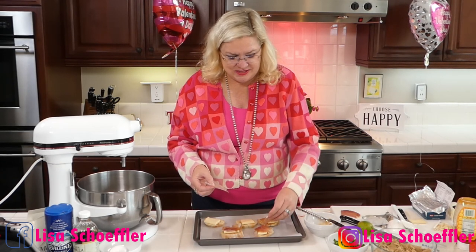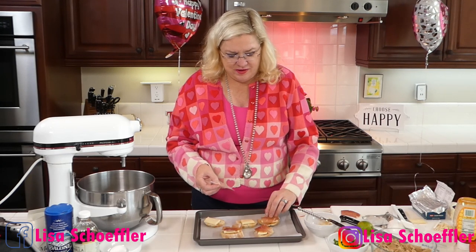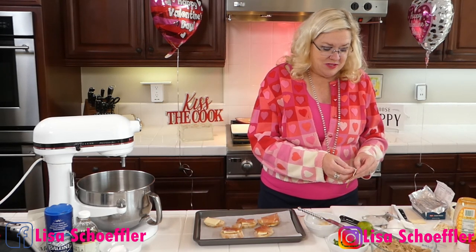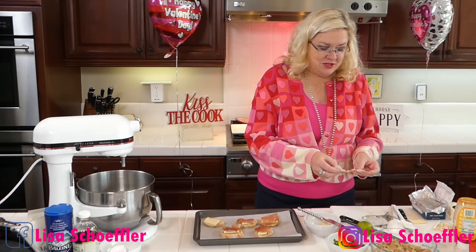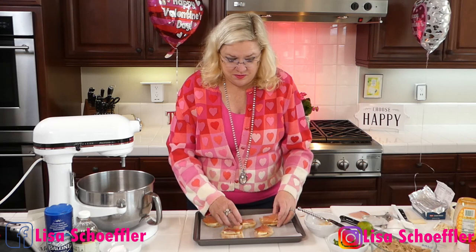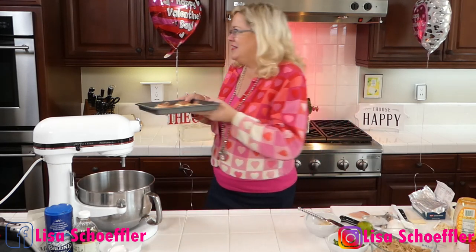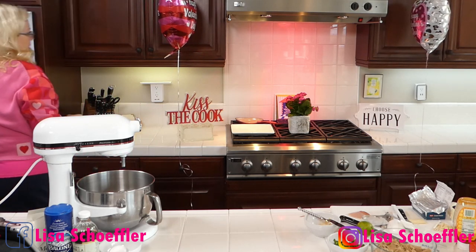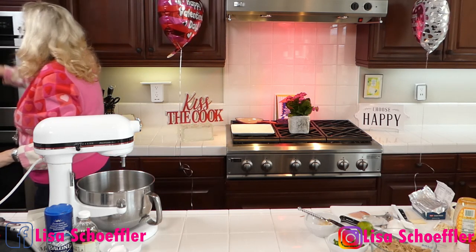You can assemble these a little bit before if you're having company, or if you're making more things you can assemble these ahead of time — which is another reason I like this appetizer, because it's easy. We are making Valentine's Day treats: a little apricot jam, some brie, and a little prosciutto. Let me get one more on here and then we'll toss this in the oven. Let's set the timer for just a couple of minutes.